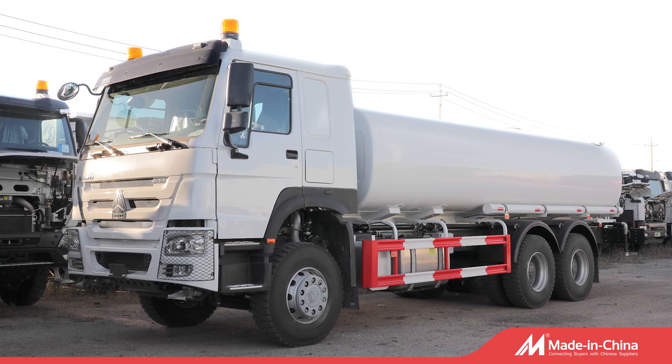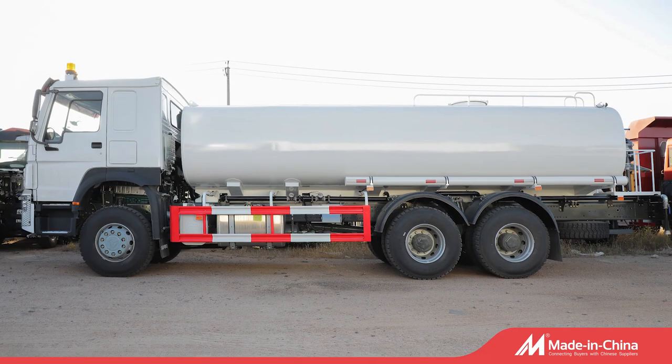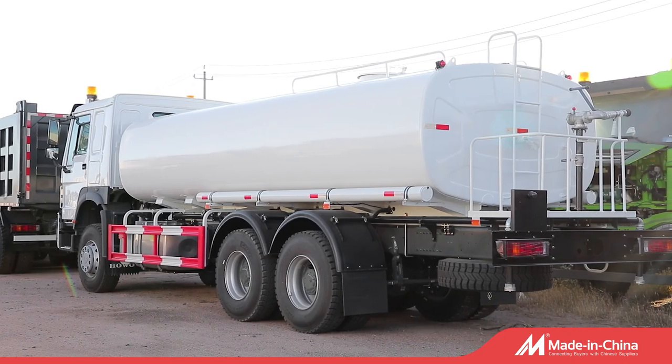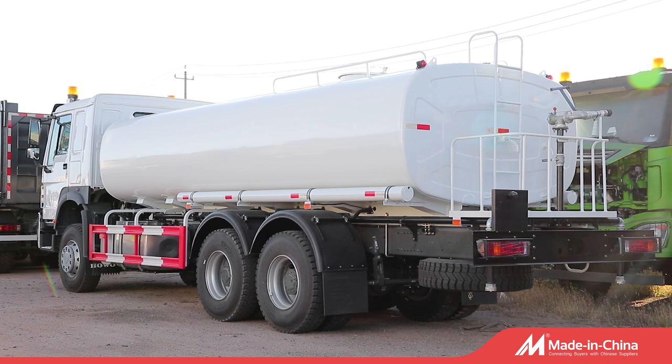Sinotrack 6x4, 336hp, 20-cubic water tanker, with the function of front spring water and rear sprinkle water.